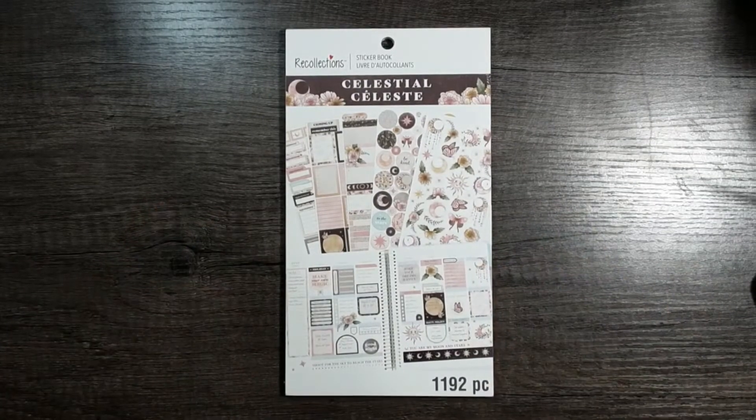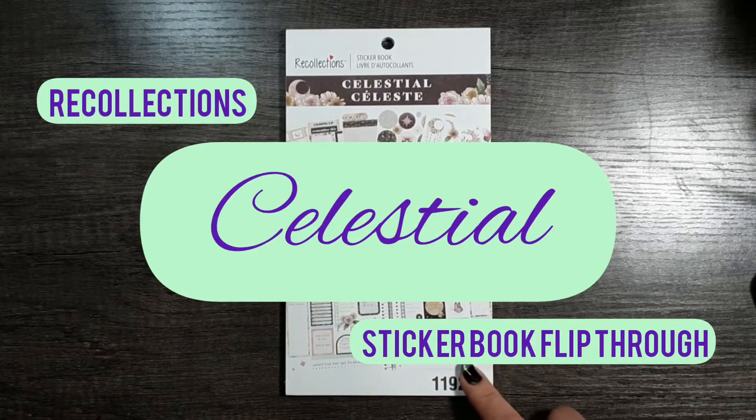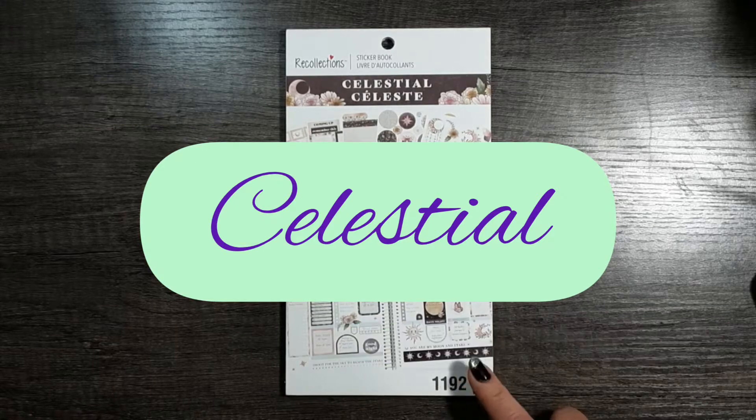Hello everyone! Welcome to Elustral Plans. My name is Crystal Seder and today I have a flip through of the new Celestial Recollections sticker book from Michaels.